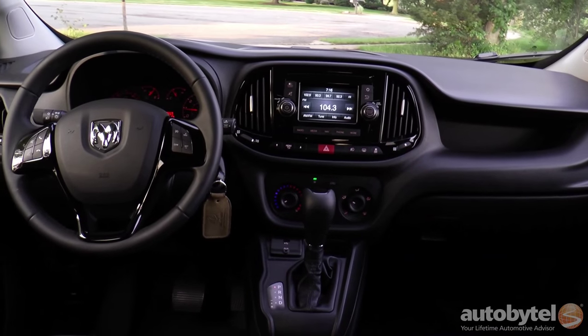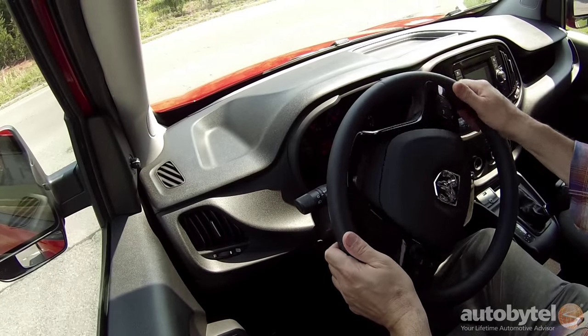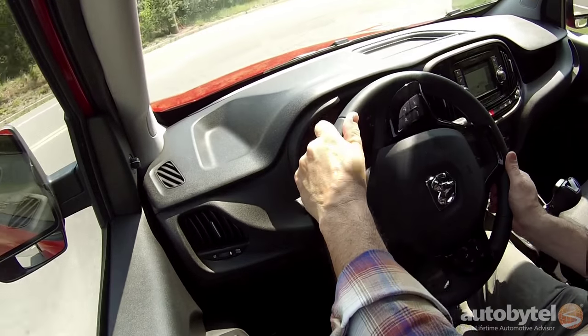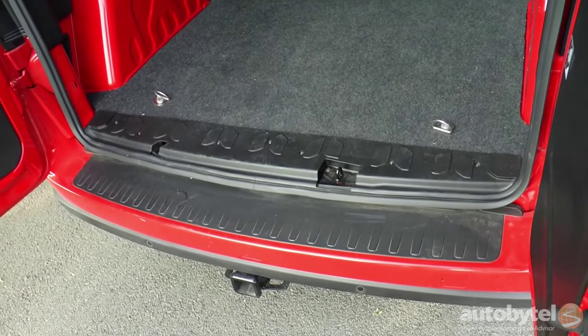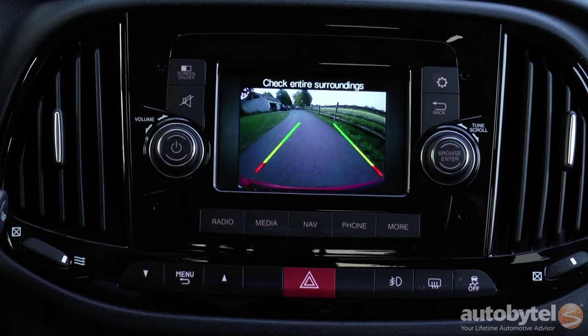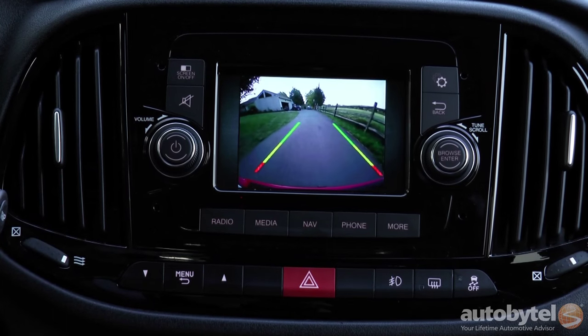The Promaster City is offered in Tradesmen and SLT cargo van versions, as well as Wagon and Wagon SLT versions that include a second row seat. We tested a bright red SLT wagon decked out with a trailer tow, popular equipment, backup camera, roof cargo management, and lights and wheels option groups.